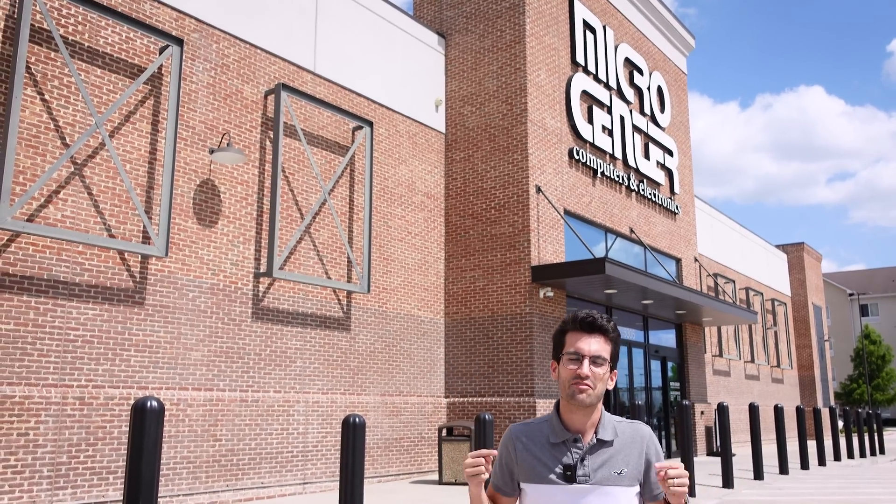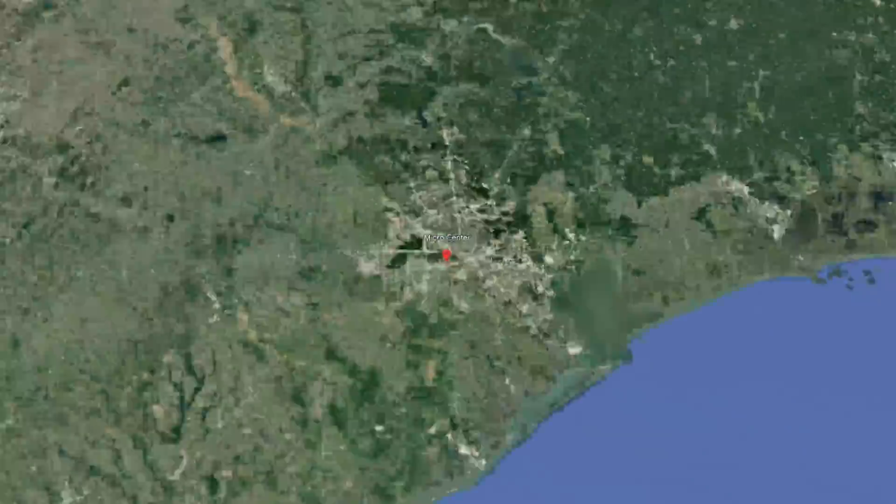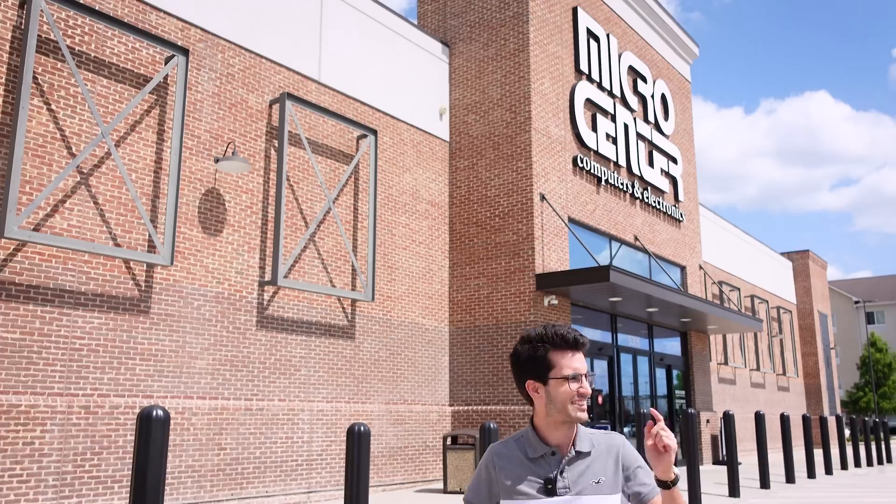Hey everyone, this is our sixth and final episode of season two of Gear Up here in Houston, Texas at the Houston Micro Center. And wow, it is super hot out here. Let's go inside and start filming. I don't know what it is about Texas heat — it feels worse than Florida heat. I don't know how that's possible.